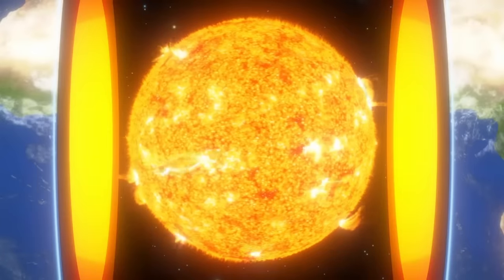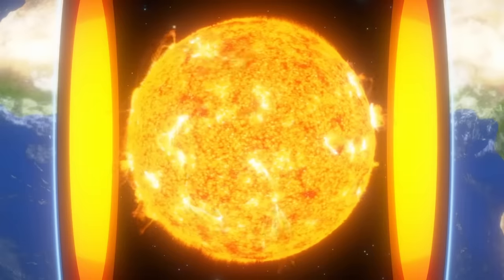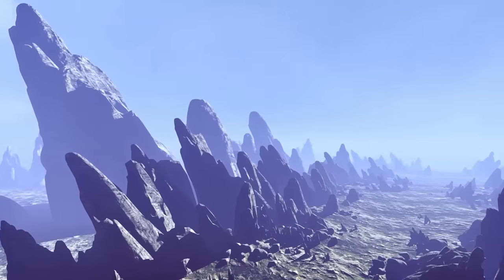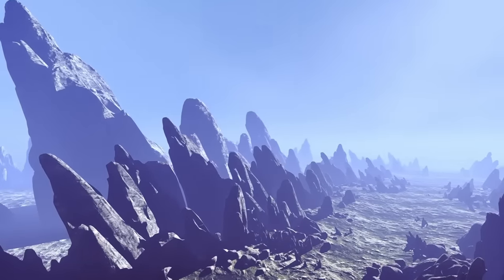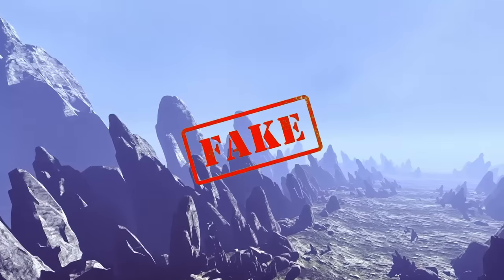This miniature sun supposedly created an environment within the planet even more beautiful than the environment on the outside. The Hollow Earth theory went on for a shocking amount of time, only losing traction in the 20th century when most people agreed it was nonsense.